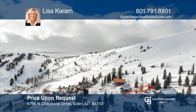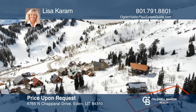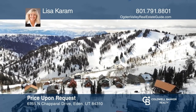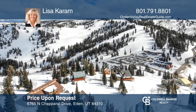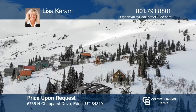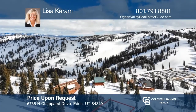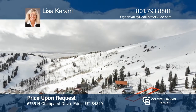Build your dream home on this premier lot at Powder Mountain Ski Resort. Enjoy the stunning 360-degree views and sunsets over the fabled Wasatch Range, the Sundown, and the Timberline Lift. The location is ideal for a full-time mountain lifestyle, a second vacation home, or a rental investment. It's a four-seasons resort. Build the home of your dreams by calling Lisa Karam.